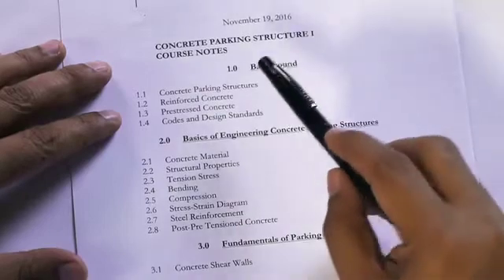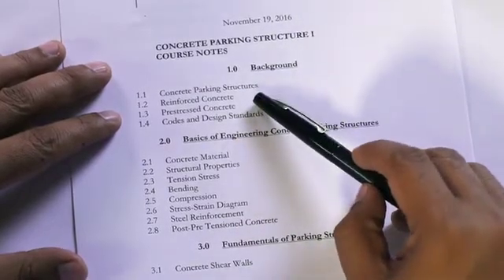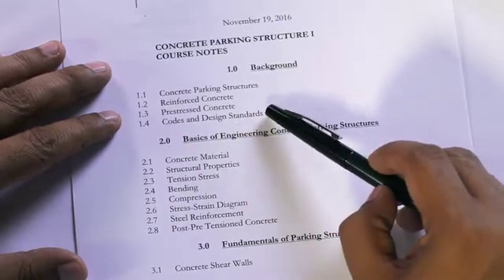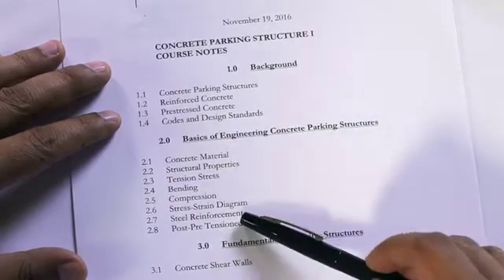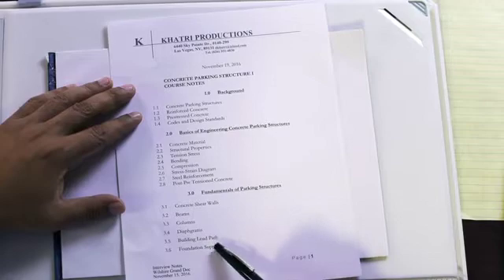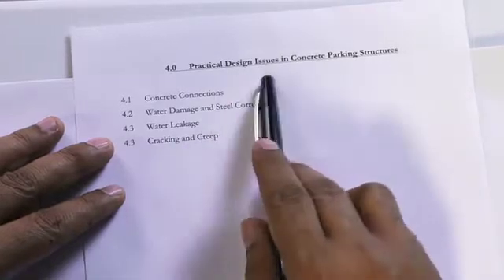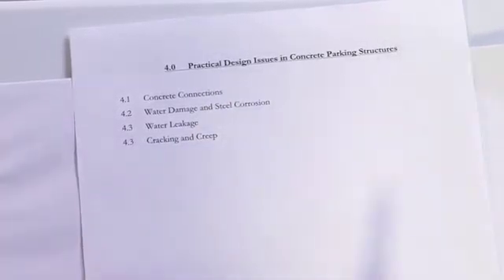The outline for today's talk: we're going to discuss the background on concrete parking structures, what kind of concrete structures there are, reinforced versus pre-stressed, the governing building codes, and then we'll do an engineering overview on how these structures behave. We'll look at the fundamental elements that support a concrete parking structure, and then what are the problems — practical design issues, concrete damage, water damage, water leakage, cracking, and creep.